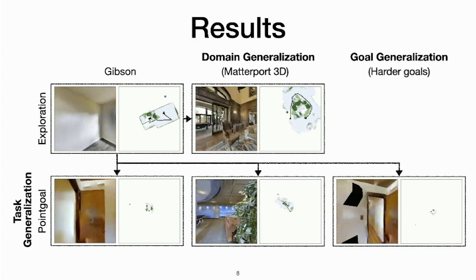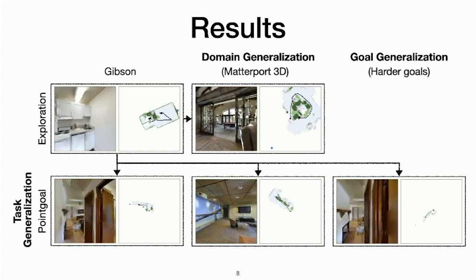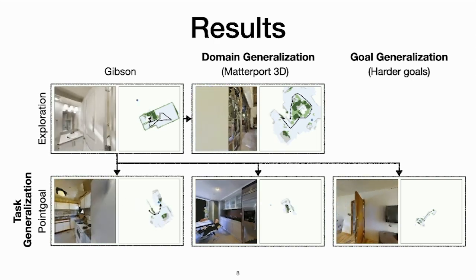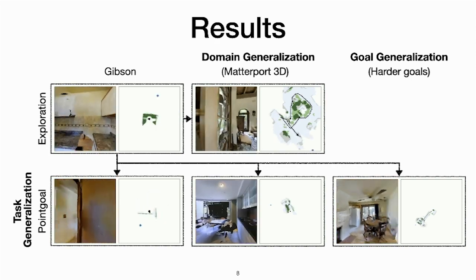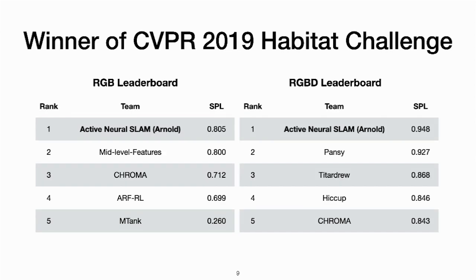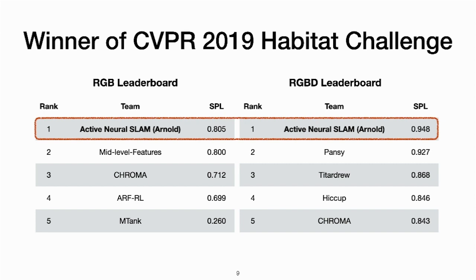For transferring to the point goal task, we simply use the point goal as the long-term goal instead of using a global policy. The Active Neural Slam model was also the winner of the CVPR 2019 Habitat point goal navigation challenge in both the RGB and RGBD tracks.